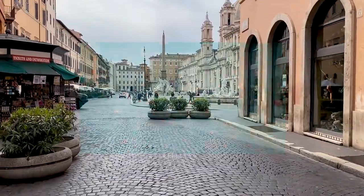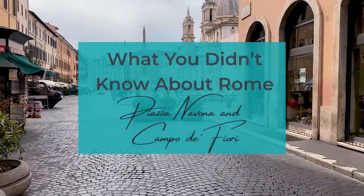Hello, this is Amy from Lux, and welcome to our series on what you didn't know about Rome: Piazza Navona and Campo di Fiori.